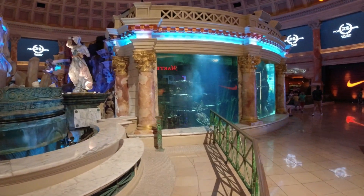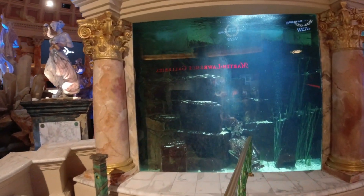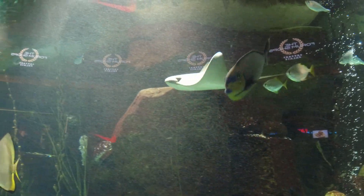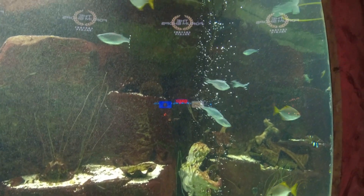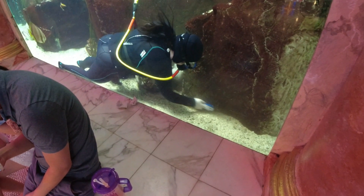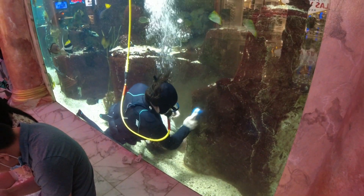They do have a little aquarium here, so we can check that out - salvage something out of our journey here to see the statue show. Look at that - it's a Pinocchio fish! Got a statue in there. All kinds of fish and even stingrays. Pretty nice little aquarium, nice variety of fish here. There's actually a scuba diver in here cleaning the tank - that's pretty neat.